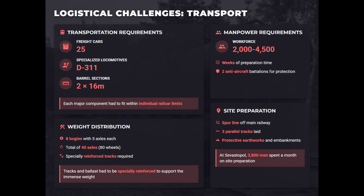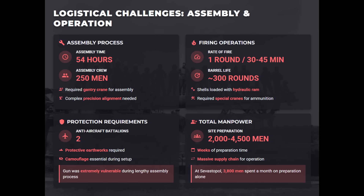Operating Gustav was an enormous undertaking. Components were transported by 30 rail cars, which required special locomotives, reinforced tracks, and a dedicated spur line. Site preparation took weeks and thousands of workers. Assembly alone required 250 men and 54 hours to complete, with full operations involving 4,500 personnel. Ammunition handling was slow, with cranes hoisting multi-ton shells and separate propellant charges. Rate of fire rarely exceeded one round every 30 minutes. Barrel wear was severe, and after only 48 shots at Sevastopol, Gustav's first barrel needed relining.